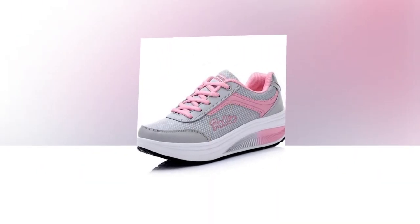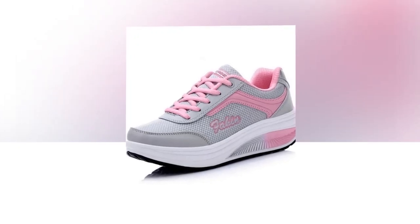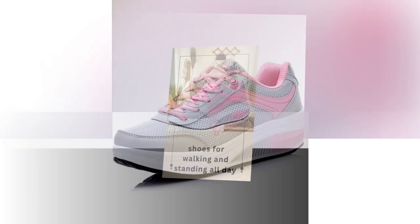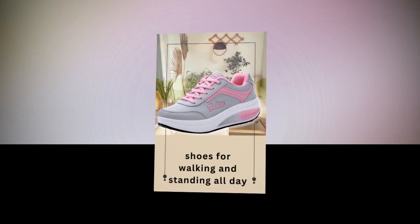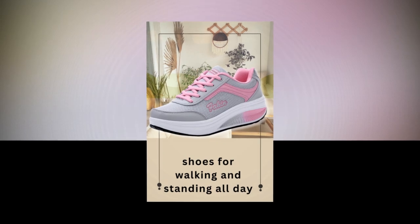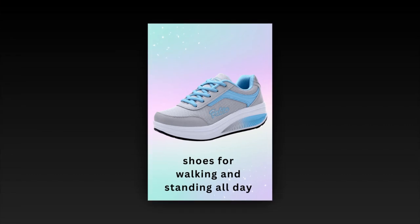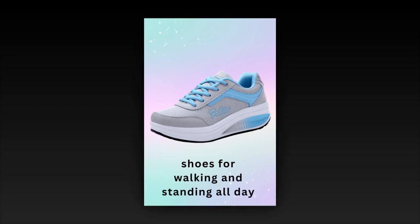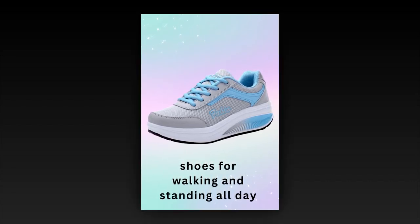First up, let's talk about the women's sneaker shoes fashion line. These shoes are designed not just for comfort, but also for style. Whether you're a healthcare professional, a teacher, or someone who loves outdoor activities, these sneakers are crafted to keep your feet happy all day long. The women's sneaker shoes fashion features the Fomicom insole, which is ergonomically designed to fit your feet perfectly. The elastic rubber insole has a unique honeycomb structure that fully absorbs shock and reduces stress on your feet with every step.